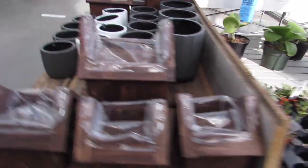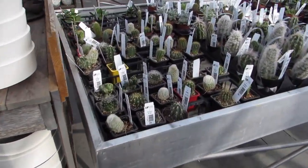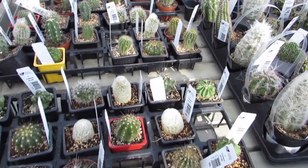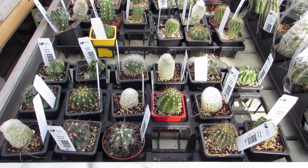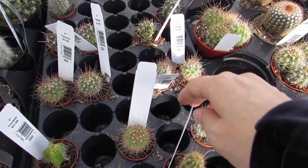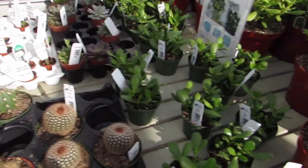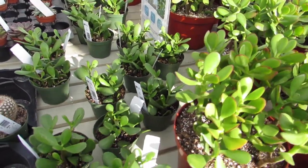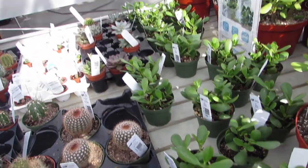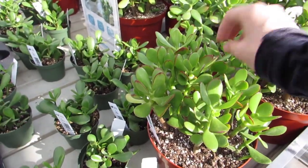There's some cacti calling my name over here. Lots of nice little babies at $4.99, and the little ones are $3.99. Oh, and they have some lithops over there — we've got to check those out! These crassulas are $9.99 and the big ones are $89.99 — look at the pink on them, so pretty!